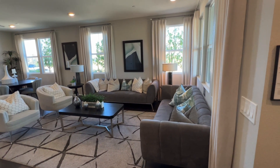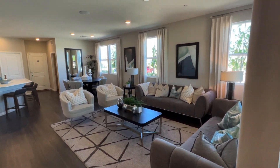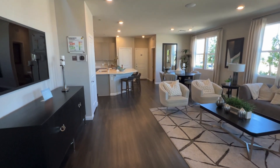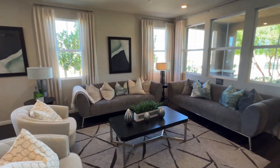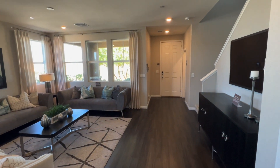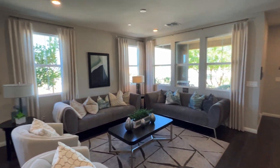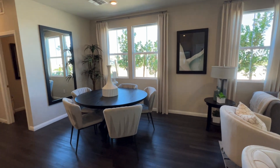This is actually my favorite floor plan in this community, at least downstairs. It's very open and everything seems very spacious. Look at this living room — all those windows! That's the entrance door right there. Here we have your dining room area.